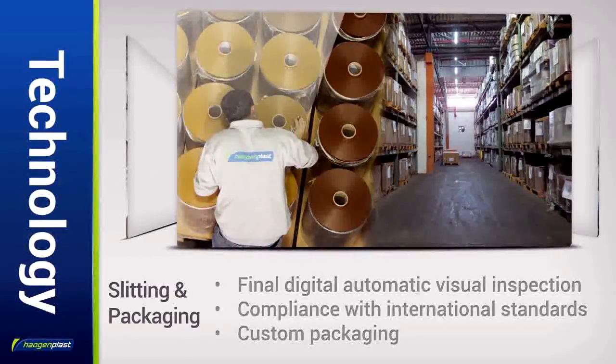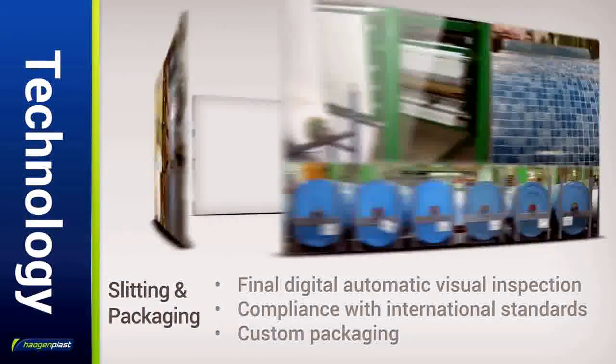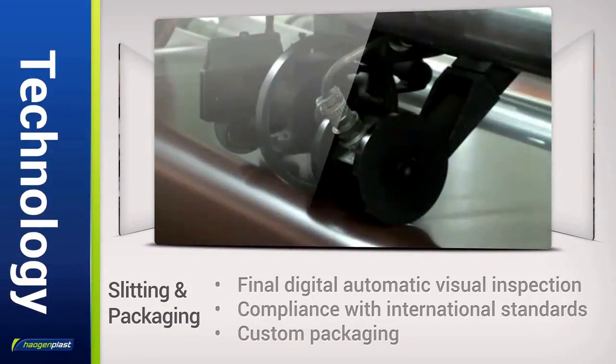All Haogen Plast products undergo a final digital automatic visual inspection to ensure full industry compliance. The wide range of packaging options includes custom packaging according to the client's shipping and storage requirements.